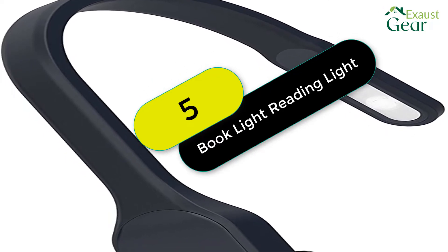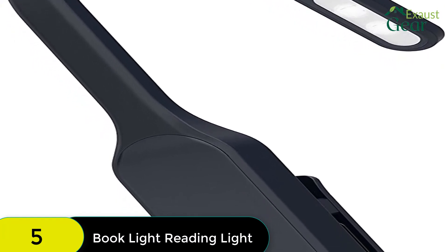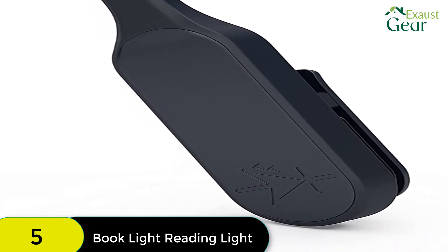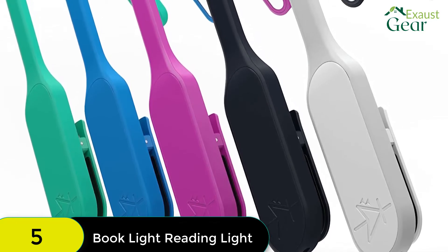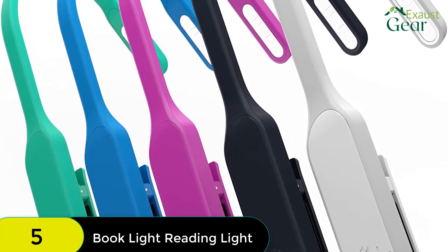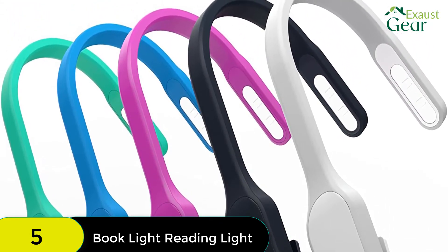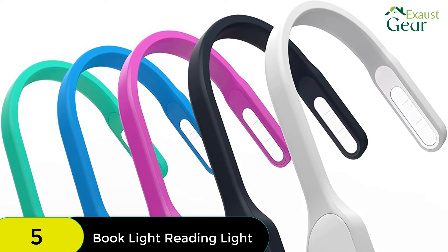At number 5 on our list, we have the Mighty Bright Clip on Rechargeable Book Light. When it comes to the best clip-on book lights for reading, bookmark lights are an innovative and amazing option, and one of the best of this type is the Mighty Bright Clip on Book Light. This light offers one of the best brightness features: continuous dimming. Rather than the step-down lighting system of most other book lights, this one allows you to hold down the on button and the light will dim or brighten until you let go when you find the exact brightness level you want.